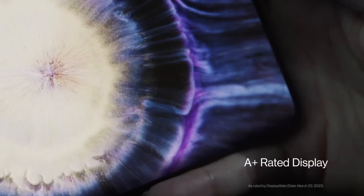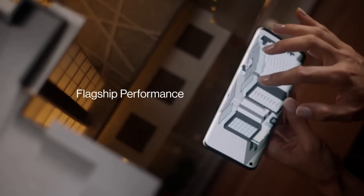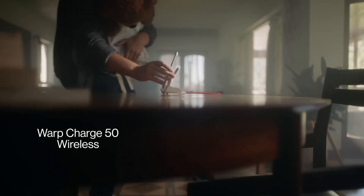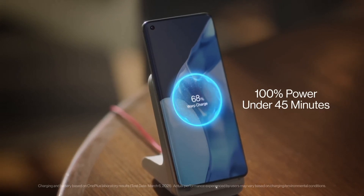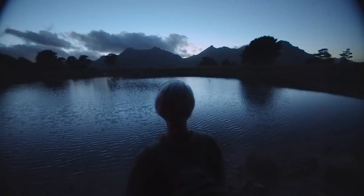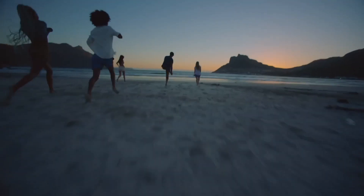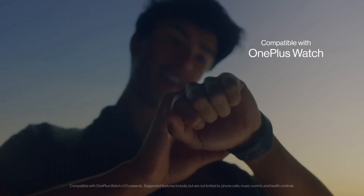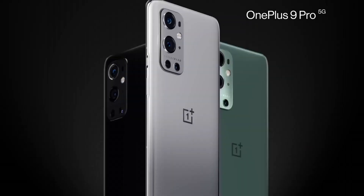The standout feature of the OnePlus 9 is its camera system co-developed with Hasselblad, a renowned name in photography. The triple-camera setup includes a 48MP main sensor, a 50MP ultra-wide lens, and a 2MP monochrome sensor, delivering exceptional photo and video quality with vivid colors and stunning details. A robust 4,500mAh battery with Warp Charge 65T technology keeps you powered throughout the day, and OxygenOS provides a clean, user-friendly interface.